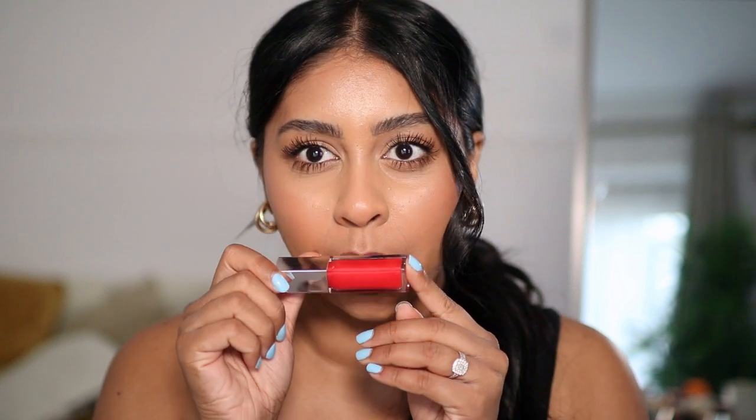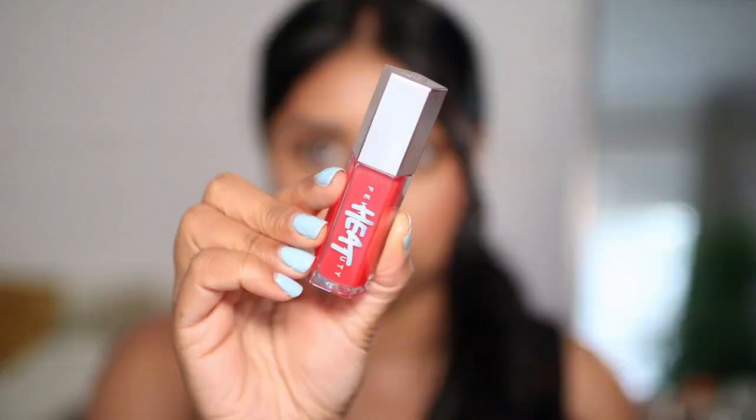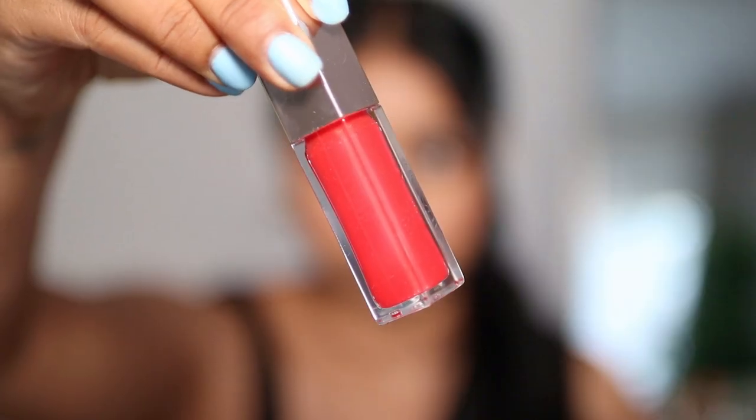Finally we've got the gloss bomb heat in Hot Cherry. It just looks so nice — it looks like this bubblegum bright shade. I love the packaging. Let's try this. Oh my god, it definitely smells spicy! Okay, let's try this — I'm hoping I'm gonna like it.